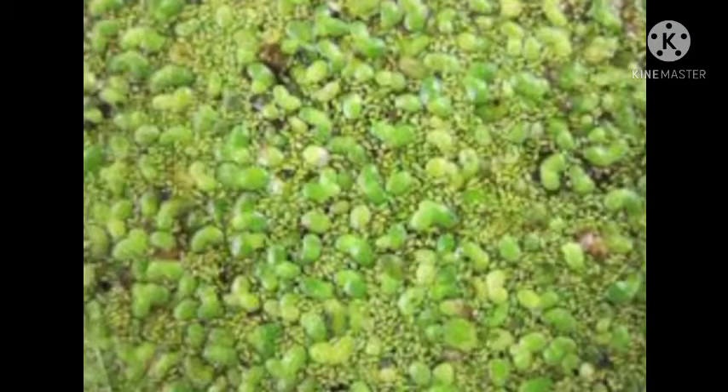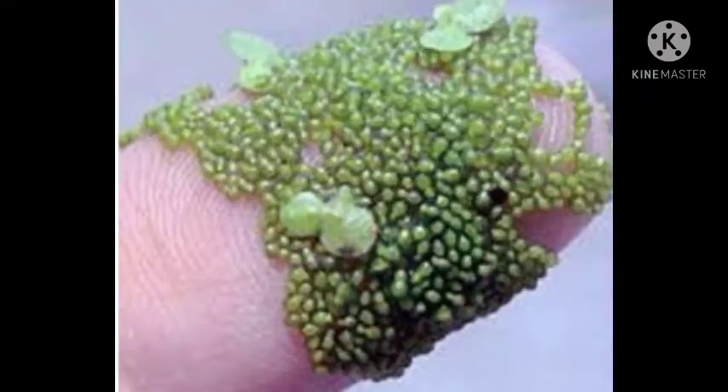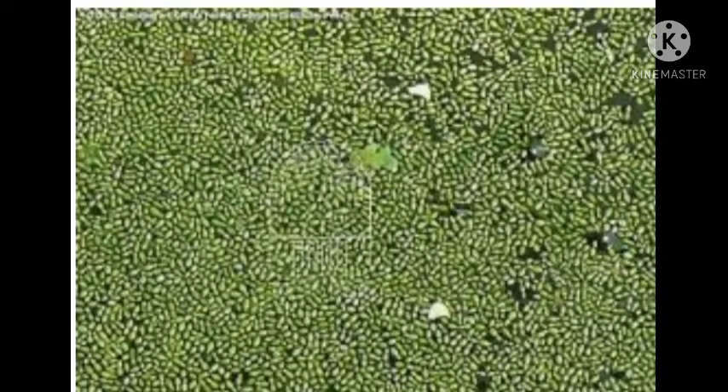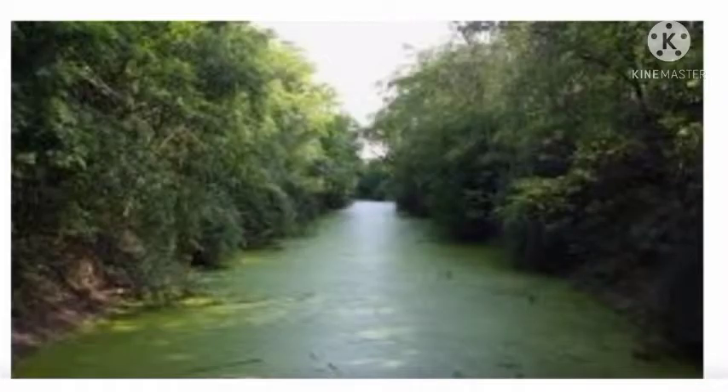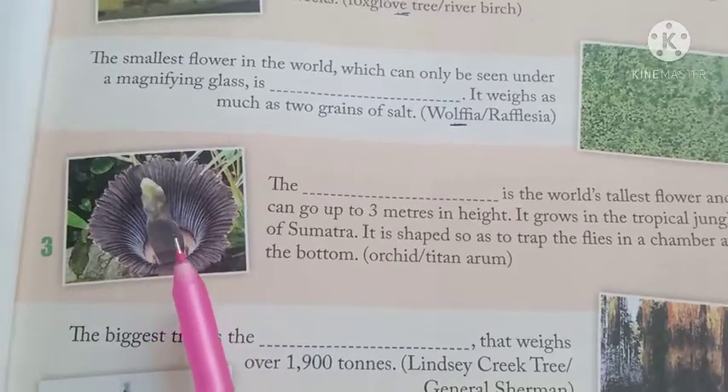Wolffia is a genus of 9 to 11 species which include the smallest flowering plant on earth, commonly called watermilk or duckweed. This aquatic plant resembles specks of cornmeal floating on the water. Wolffia species are free-floating, thalli, green or yellow-green, and without roots.